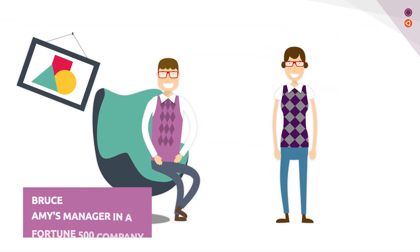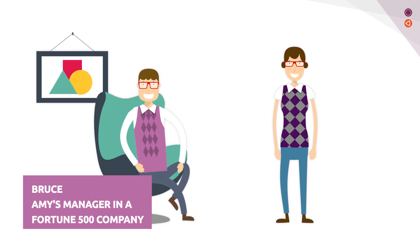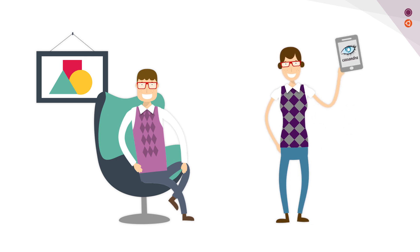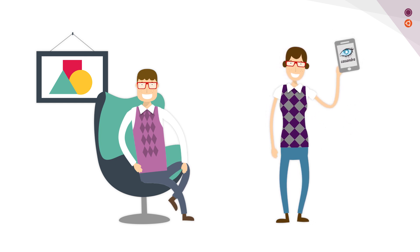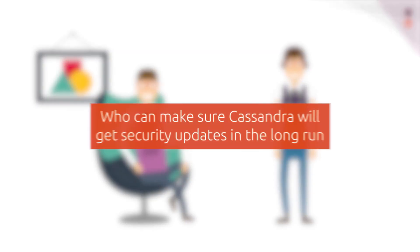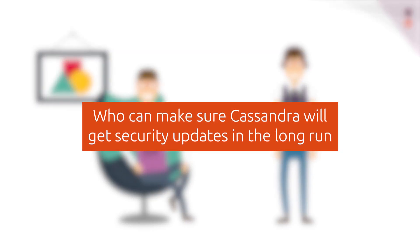Amy's manager Bruce asked her how she can make sure the open-source software package can be well-maintained in the years to come. Amy proposed to use Cassandra to manage the customer data, but Bruce argued that the open-source software may not get well-maintained in the future. Who can make sure Cassandra will get security updates in the long run?